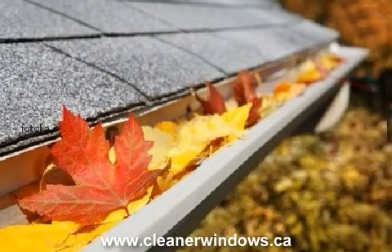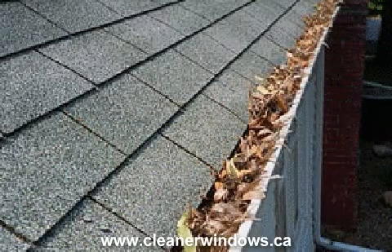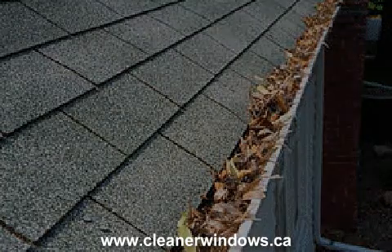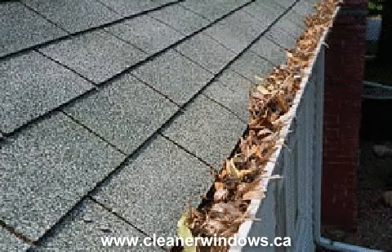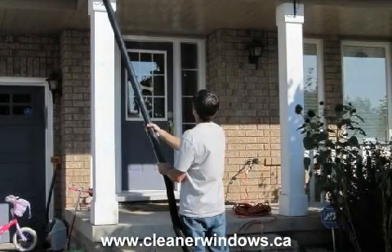Other eavestrough cleaning methods like high-pressure washing and blowing the debris from the gutter leave the residents and surrounding landscapes splattered with eavestrough dirt. If you need your eavestroughs cleaned, contact Cleaner Windows in Burlington today on 905-966-0838.